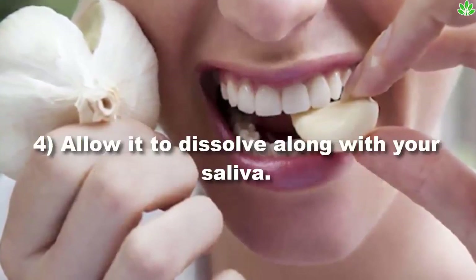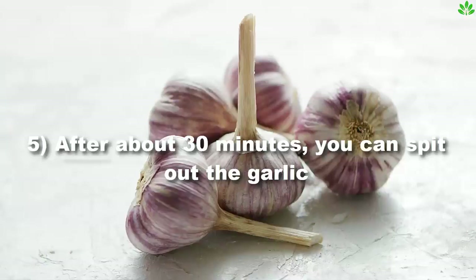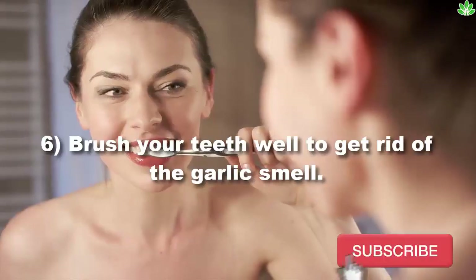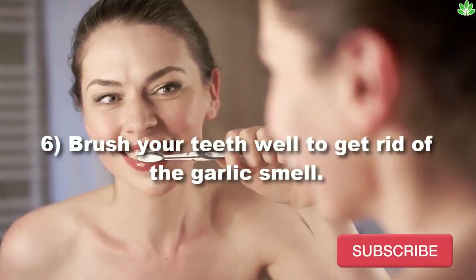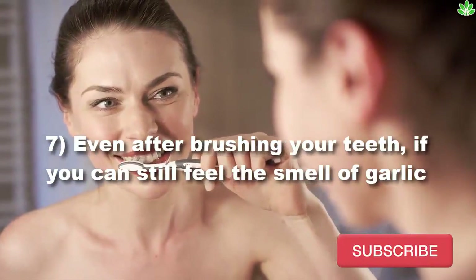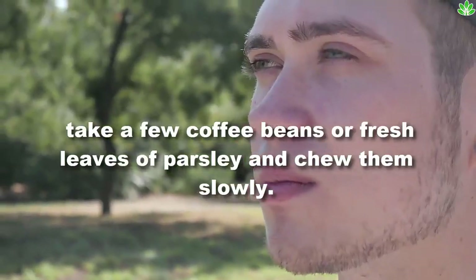Place the garlic clove inside your mouth and do not chew it. Allow it to dissolve along with your saliva. After about 30 minutes, you can spit out the garlic. Then brush your teeth well to get rid of the garlic smell.